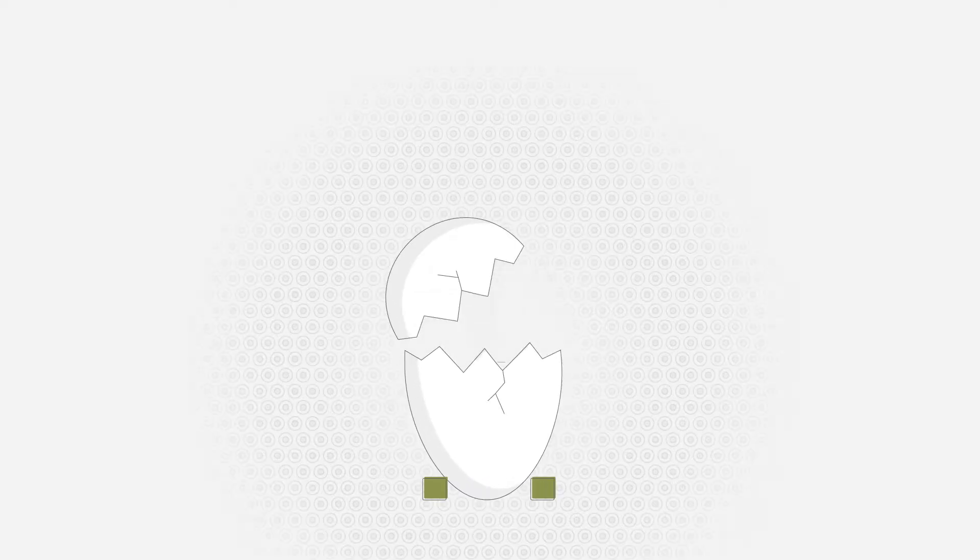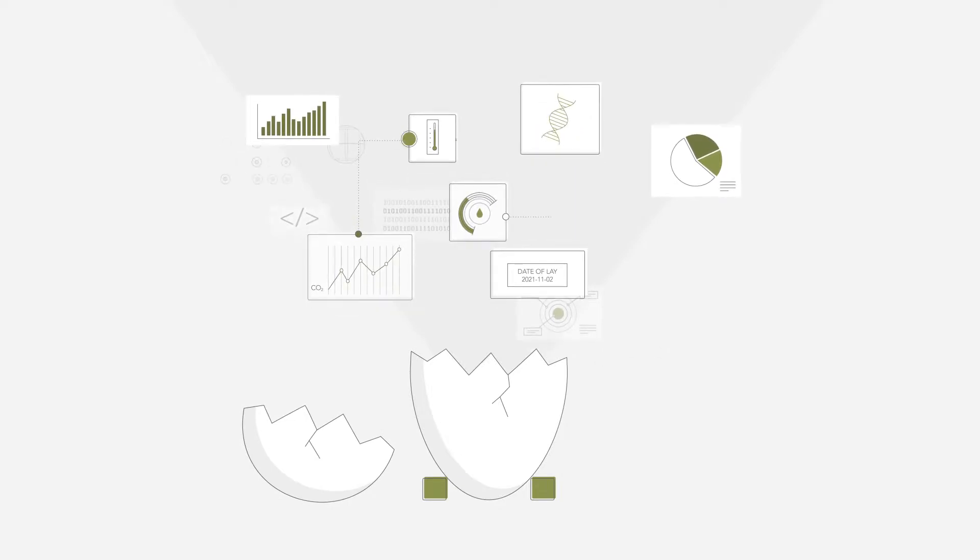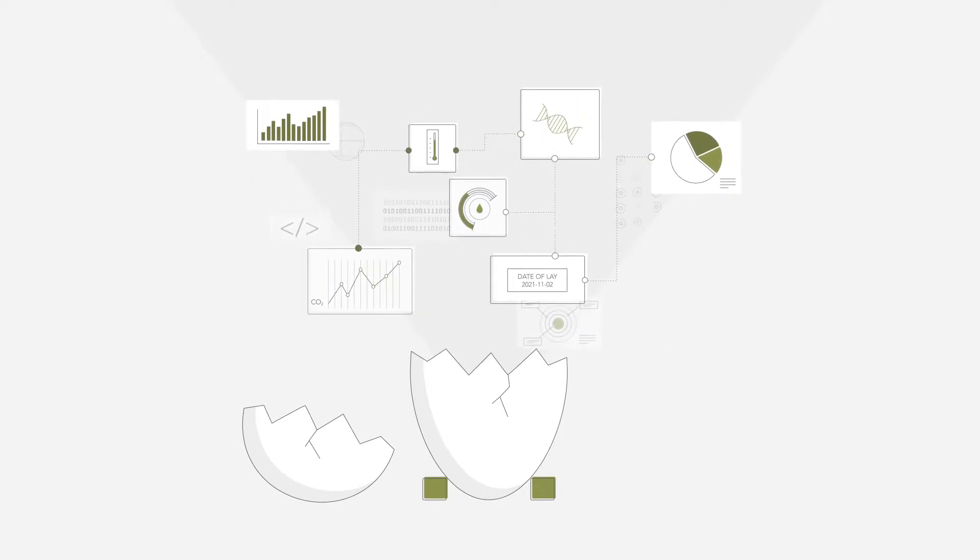Here's where it all begins — a simple hatching egg. But there's more than meets the eye, because every egg contains a ton of valuable data. Data you can use to overcome the challenges you face today.